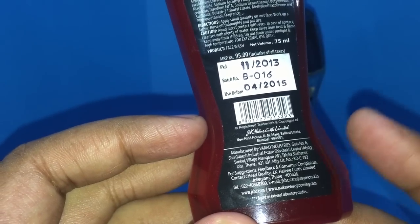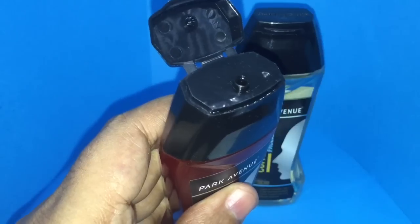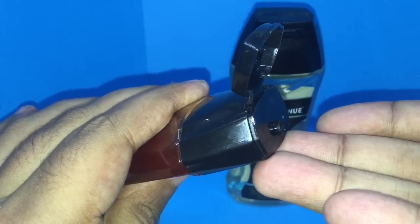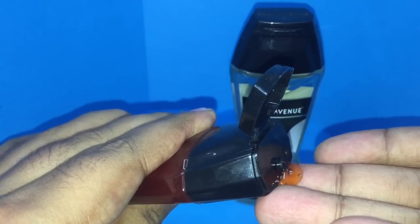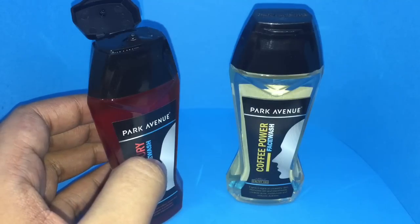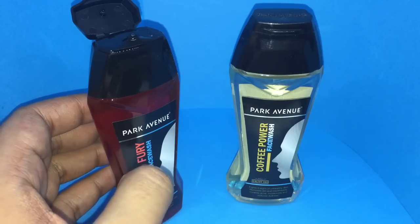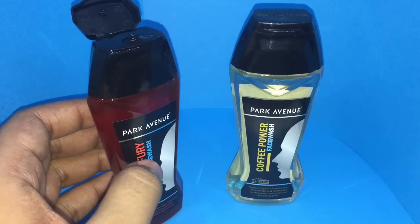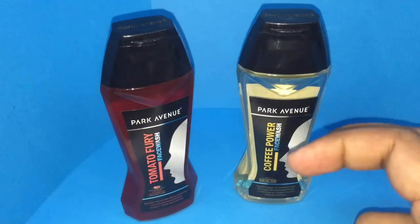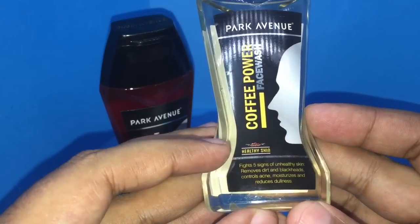It's manufactured in India. Let me smell it — it's a red colored product, as you can see, because it's a tomato extract. The smell is quite unique; it seems like tomato, but now I'm doubting my tomato-smelling talent.